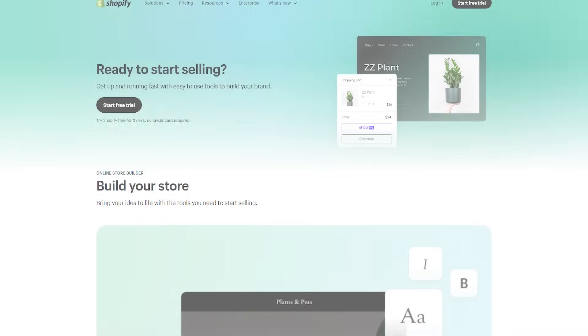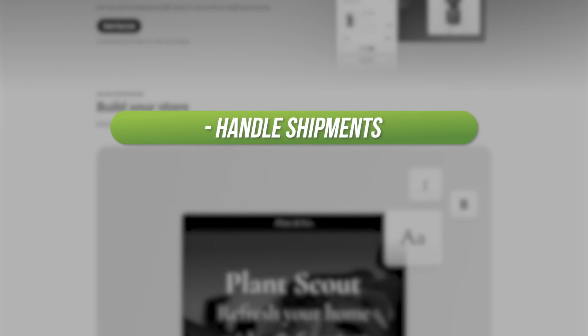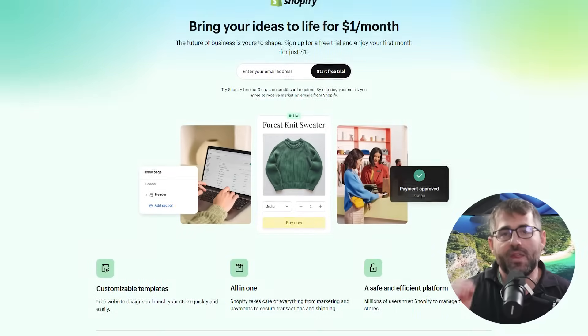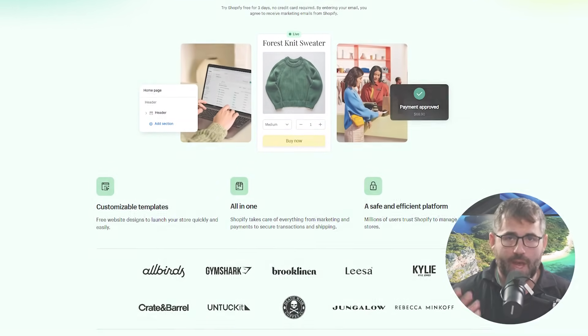But now managing your brand's online presence is easier than ever. With Shopify, business owners have all the tools they need to handle shipments, manage stock, and assemble their online storefronts all from one place. Today I'm going to be sharing some of my takeaways on their features, plans, pricing, and why I think Shopify's free trial could be a great first option if you're just starting out.